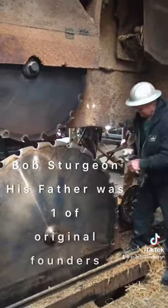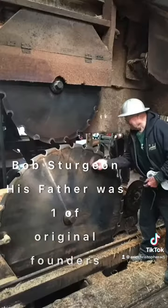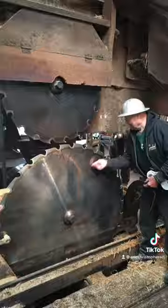That's Bob Sturgeon. His father was one of the founding members of this sawmill. He grew up at this mill as a kid.